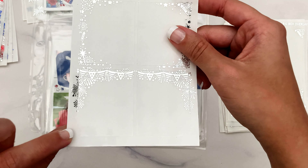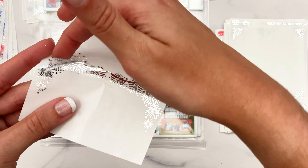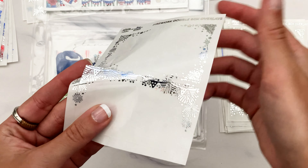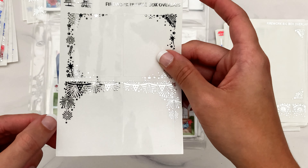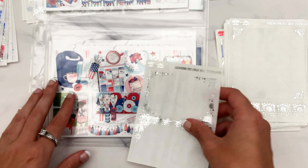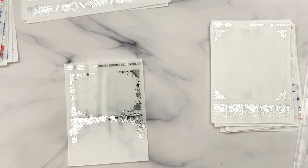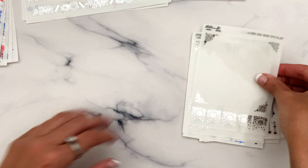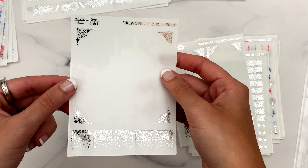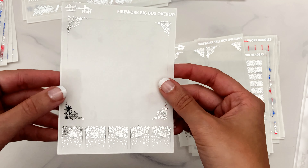Hi everyone, welcome to my channel. My name is Alicia and I'm obsessed with stickers and planning, so if you are too, you're in the right place. My channel is full of plan-with-me's, sticker hauls, and other planning videos. All of my videos have timestamps in the description so you can skip around to different sections and different shops in my hauls, and if this is your 20th time listening to this intro, you can go ahead and skip this too. All my social media links including Instagram are in the description.